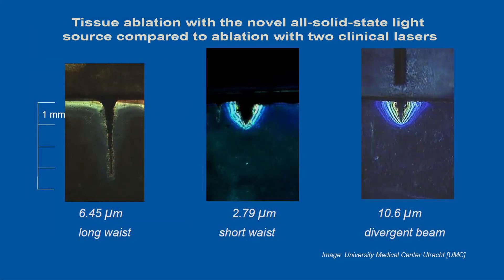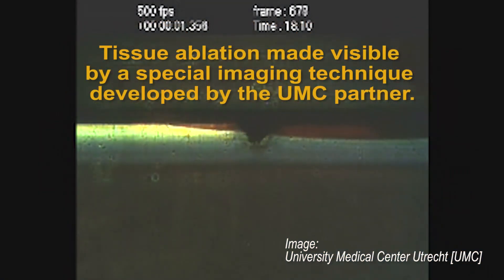Researchers at the Max Born Institute for Nonlinear Optics and Short Pulse Spectroscopy have developed a tabletop solid-state laser system that could cut brain tissue with unprecedented precision. The new laser emits short pulses at exactly 6.45 microns, which is considered optimal for such surgical procedures and could previously only be generated with huge free electron lasers, not solid-state ones.